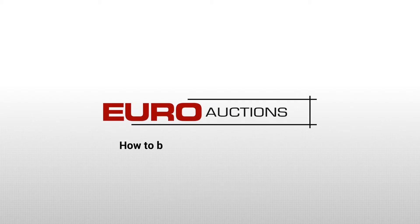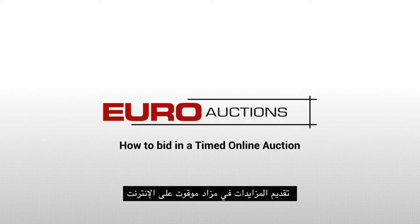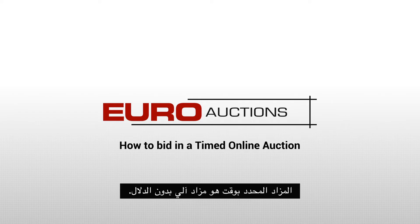Welcome to Euro Auctions. Bidding in a timed online auction is straightforward and simple. A timed auction is an automated auction with no auctioneer.